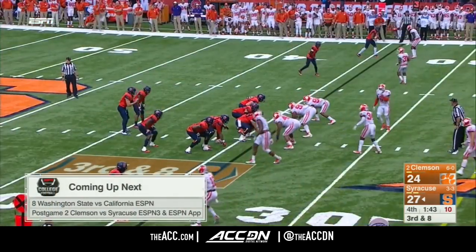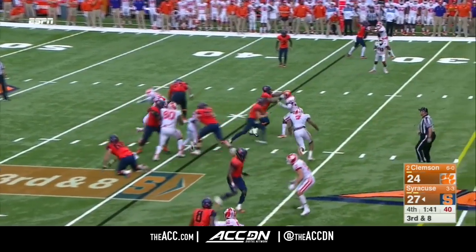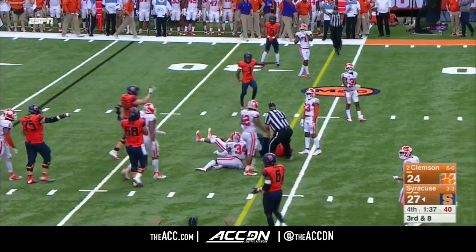We'll have post-game coverage of this game on the ESPN app. As Dungey takes off trying to get the first down, and he stretches for it.